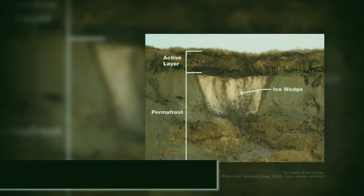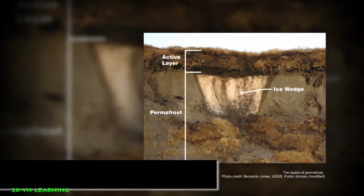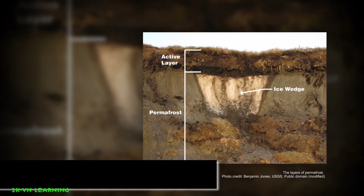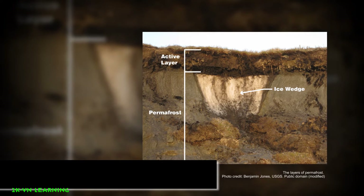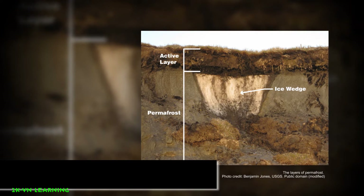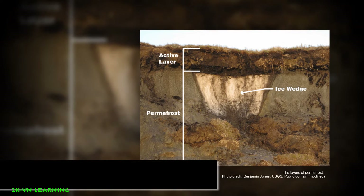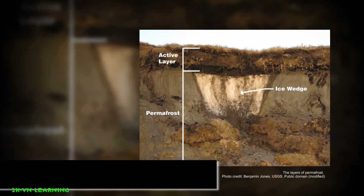Permafrost is made up of a combination of soil, rock, and sand that are held together by ice. The soil and ice in permafrost stay frozen all year long. Near the surface, permafrost soils also contain large quantities of organic carbon, a material left over from dead plants that could not decompose.